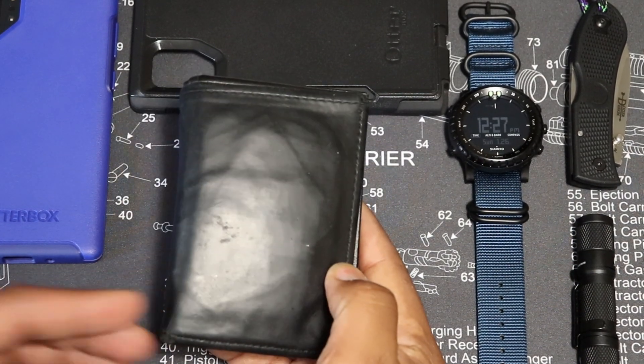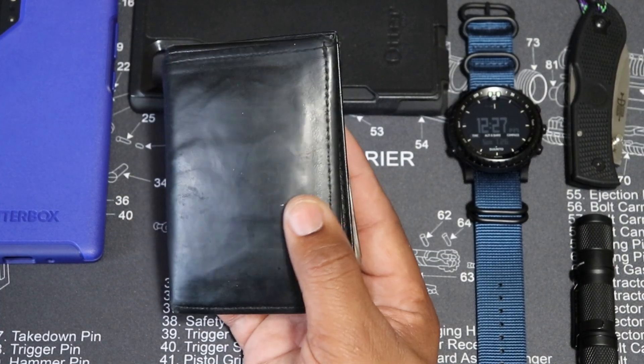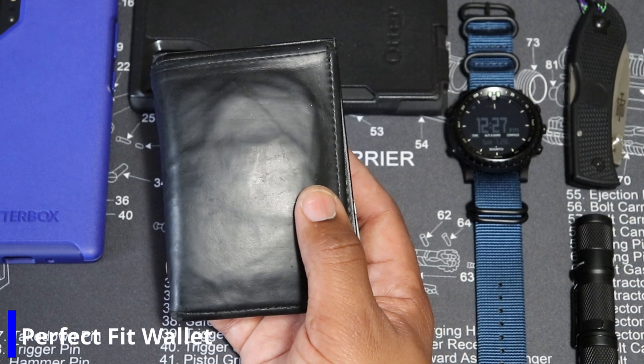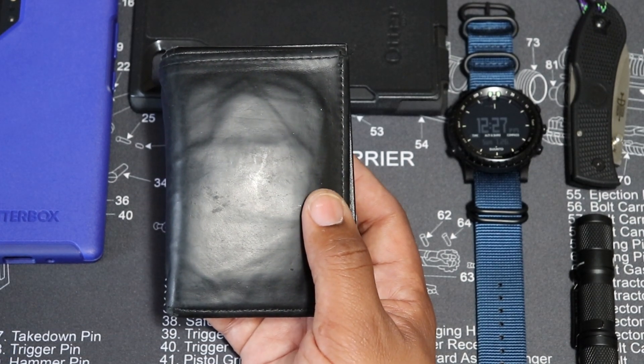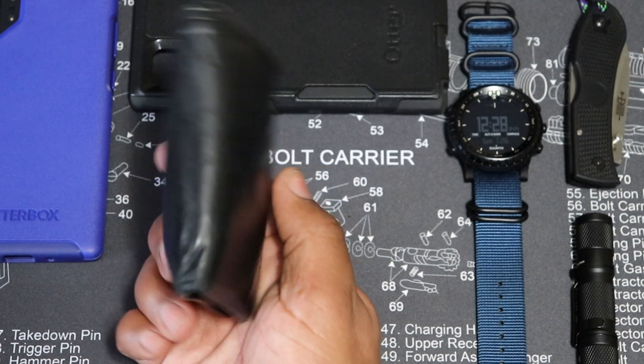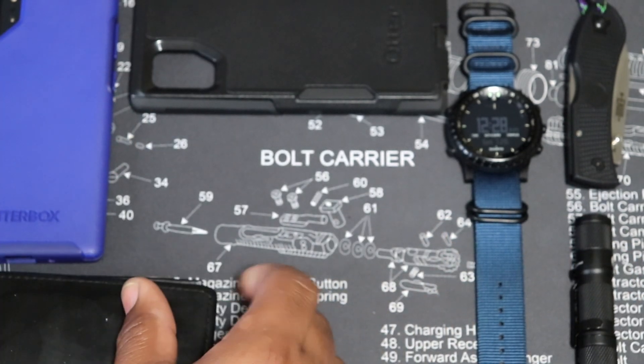What would be an EDC without talking about the wallet? I've got the large wallet situation going on — I needed a slim wallet because I carry so much. This is the Perfect Fit wallet. It retails for 34 bucks, it's a black leather wallet, and it's a good wallet for what it does. It holds my IDs and everything else.